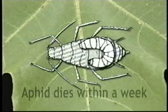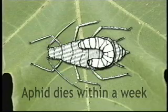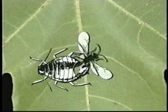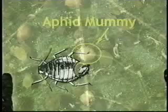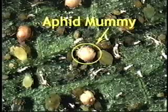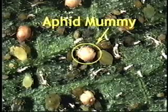In about a week, the aphid dies, swells up, and turns brown. The swollen aphid is called a mummy. Soon the adult wasp cuts a hole in the mummy and emerges to repeat the cycle. The mini wasps, like most parasites, are hard to see. But the presence of mummies in aphid colonies alerts the grower that parasites are patrolling the area.